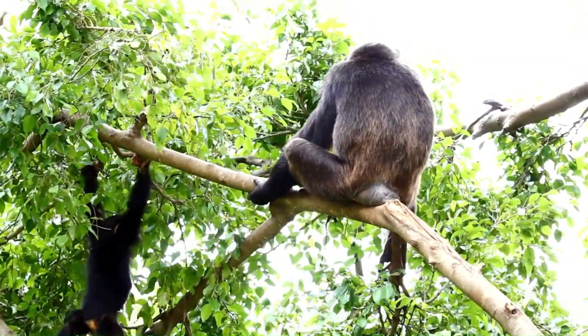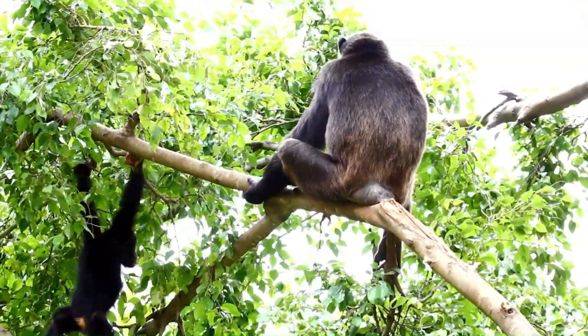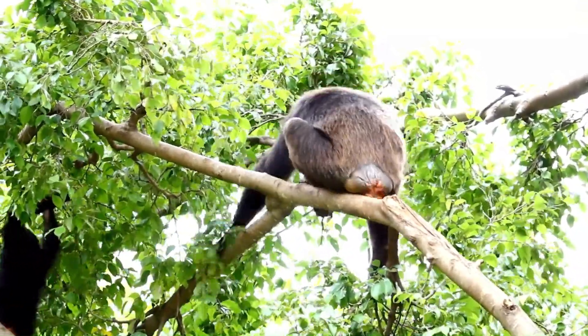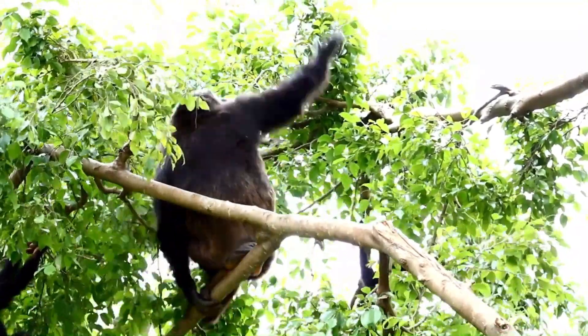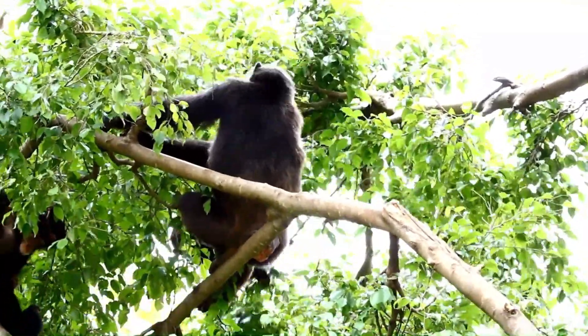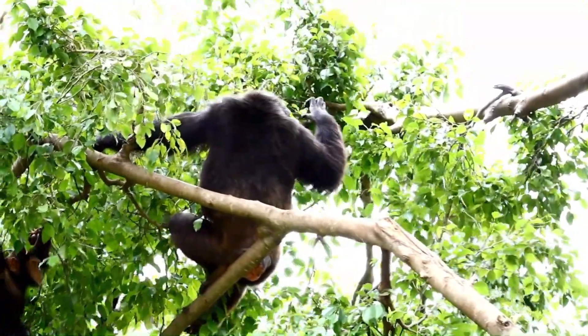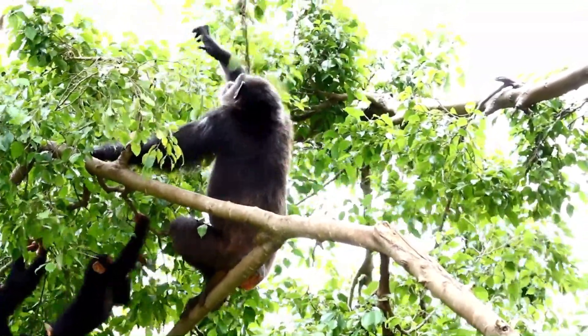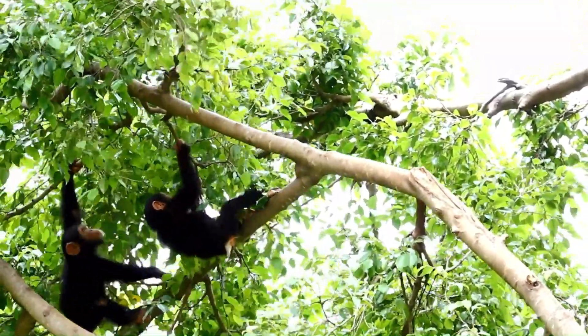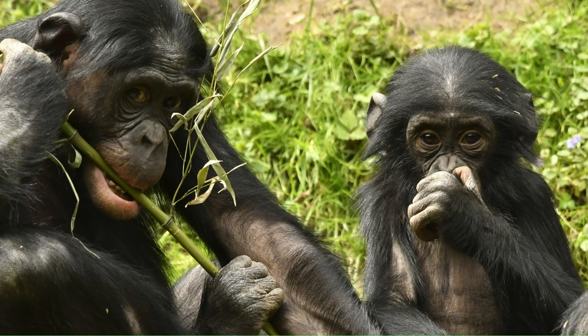Question time! How do chimps warn each other if they are in danger? By being very quiet, by eating, by swinging in the trees, or by letting out a loud cry. If you said by letting out a loud cry, you are correct.